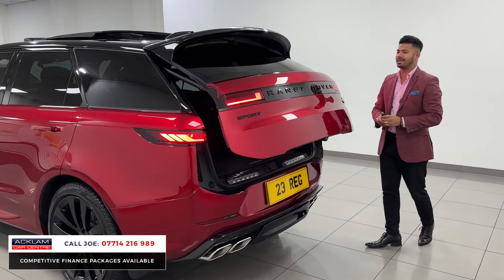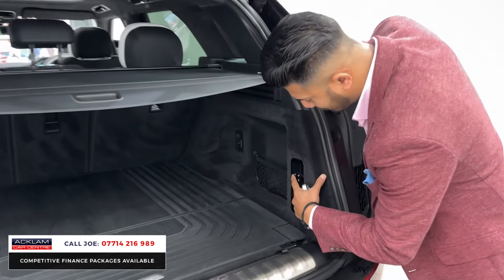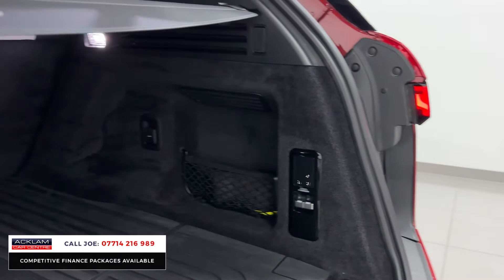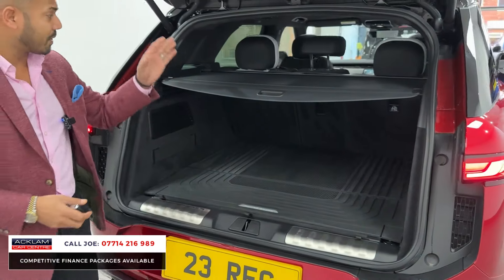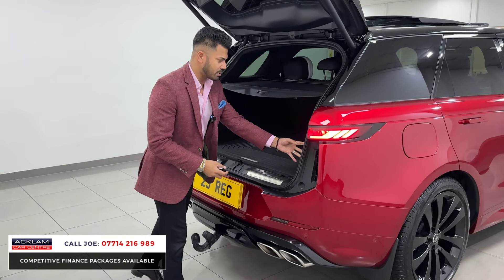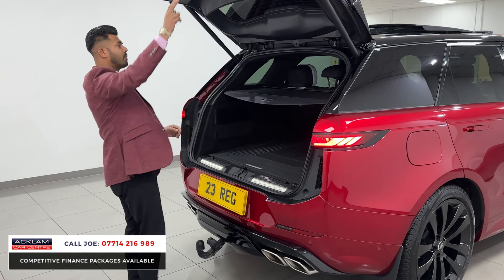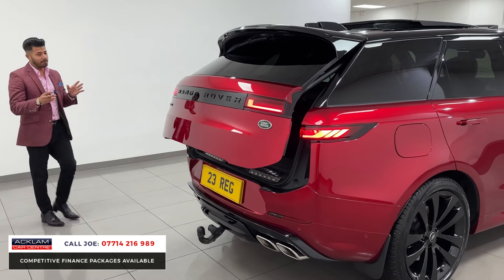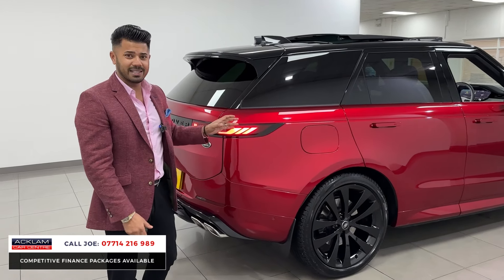In the back you have the split tailgate. This car also has an electric deployable tow bar — press the button and it swings out ready to use; press again and it goes away. The seats fold down 40/40/20. I really can't emphasise enough — I'm hoping the pictures and video do it justice — because that colour really does look amazing. It's special, very special.